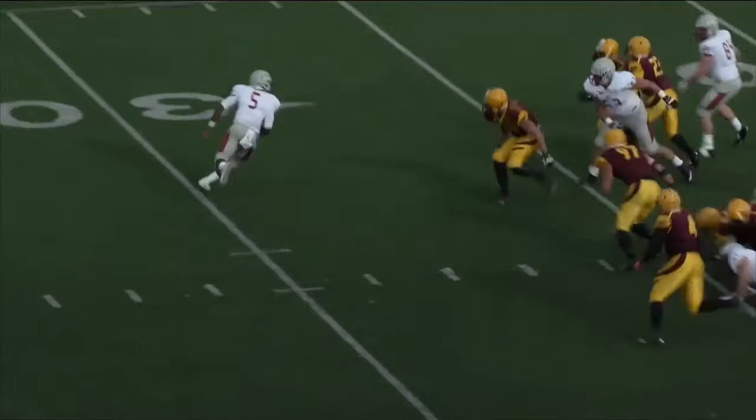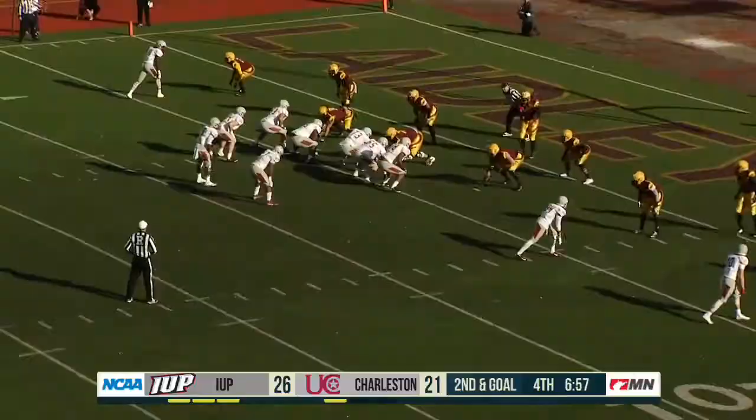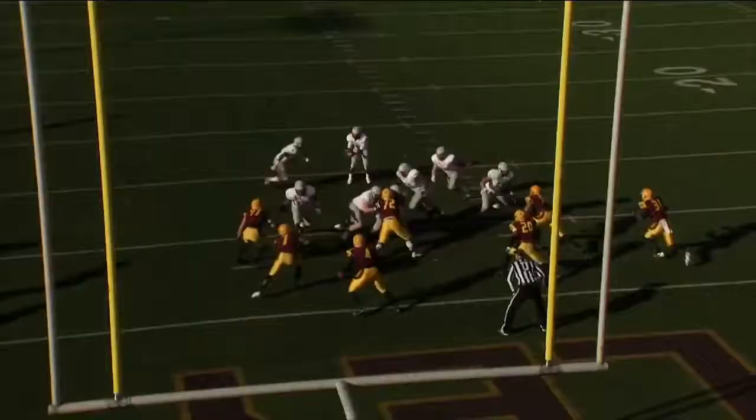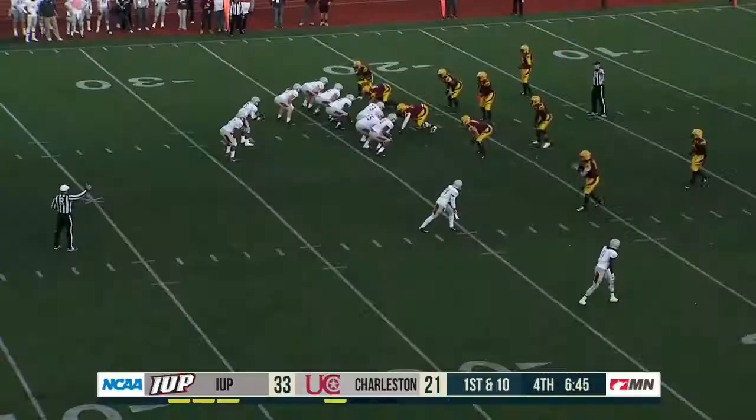He may want to stay on the ground after that. And here is Temple — Temple bottled. Two receivers at the bottom of the screen. Williams — touchdown IUP! Good block ahead of him, and just good, good football. And now Williams will go to Temple, all the way down.